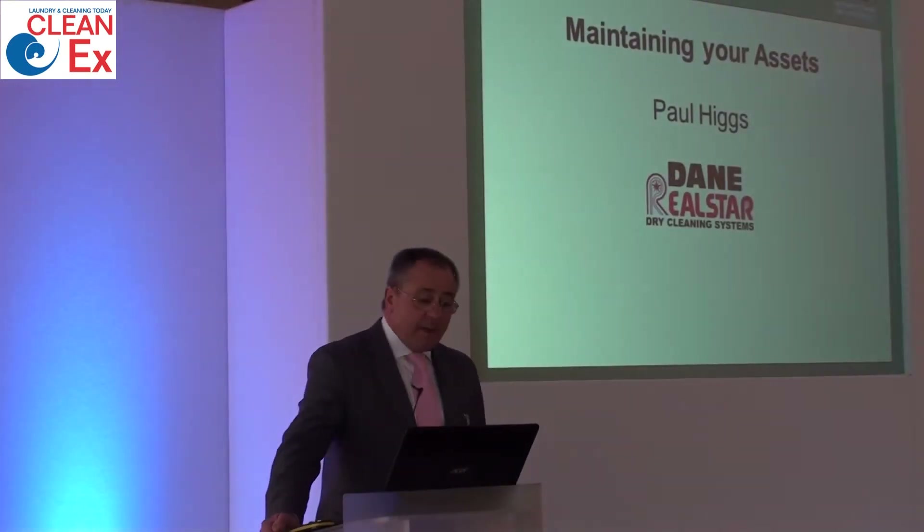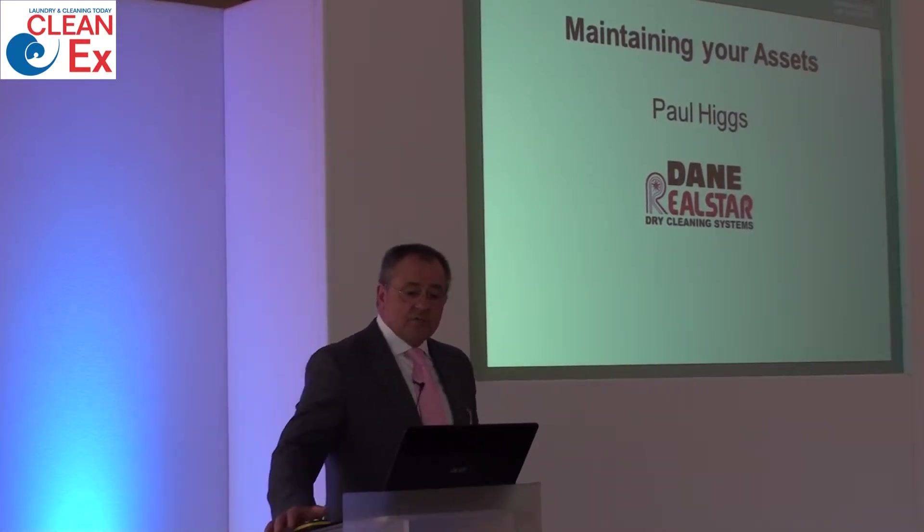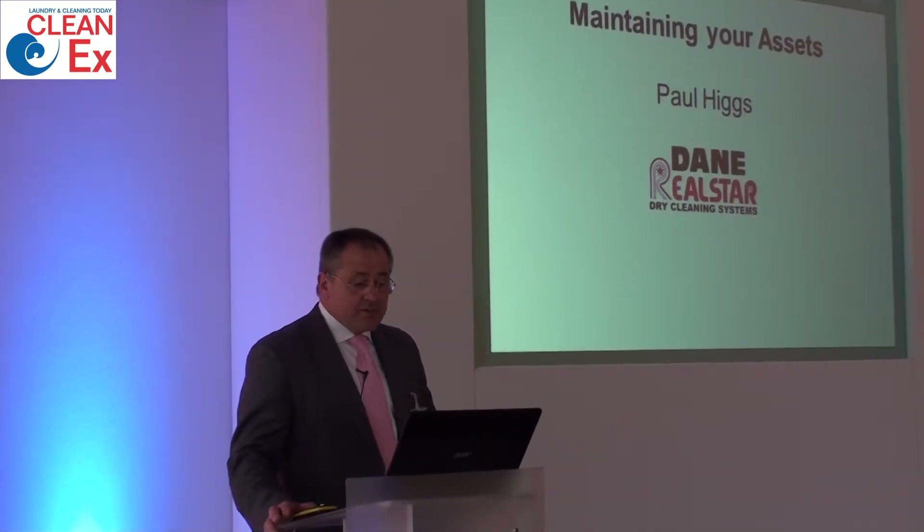Just to say a little bit about myself: I'm Paul Higgs of Dane Real Star. I've worked in the industry for 50 years this year, having started as an apprentice service engineer for Neil Spencer, who at one time were the world's largest manufacturers of laundry and dry cleaning equipment, produced in the UK.